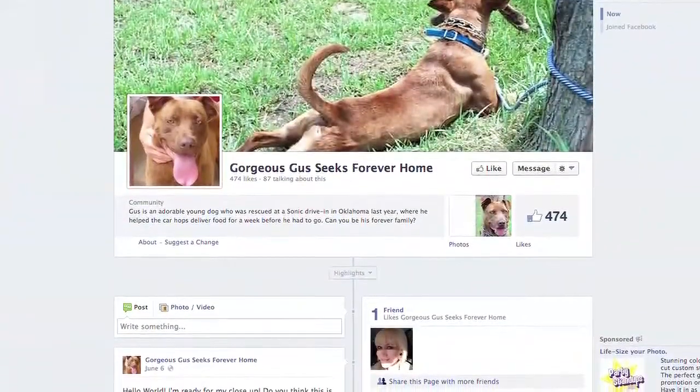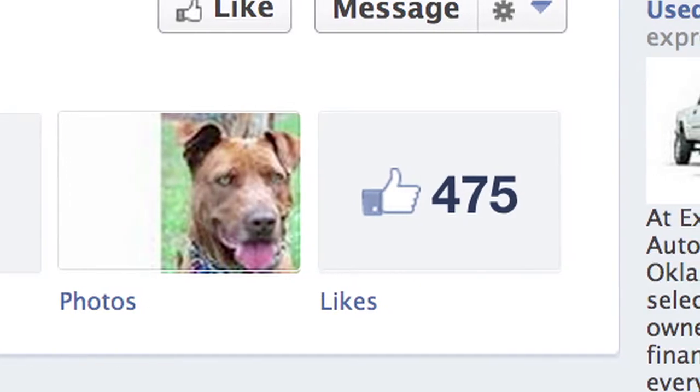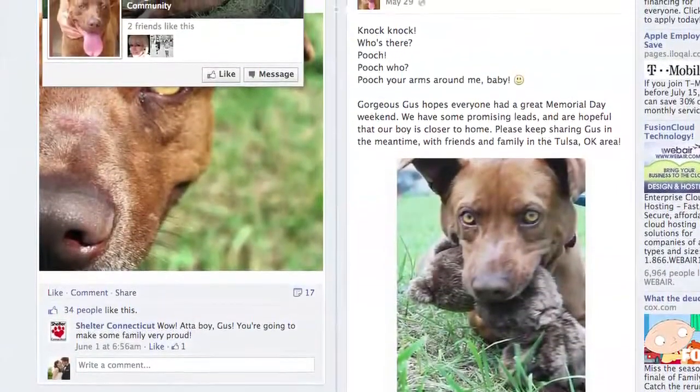he gets overlooked. He was found wandering around at a local Sonic following the carhops, but now Gus has a following of his own — he has his own page on Facebook with nearly 500 likes, created by a caring person out of state.